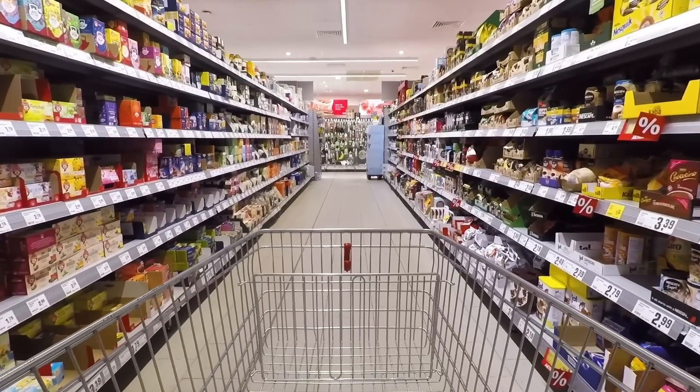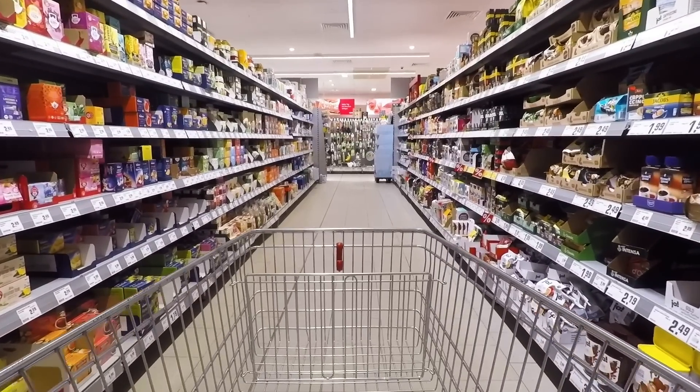Everyone likes to joke about the amazing shelf life of Twinkies. But the truth is, these guys aren't that special, because a lot of the products you buy at the grocery store have similarly long shelf lives. And that's because science has developed some amazing food preservatives to keep them around for as long as possible.